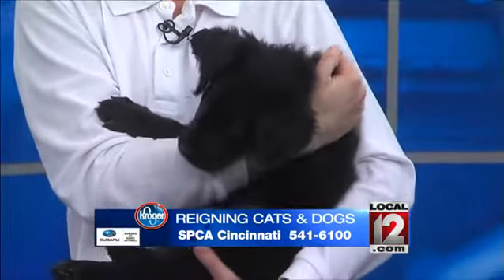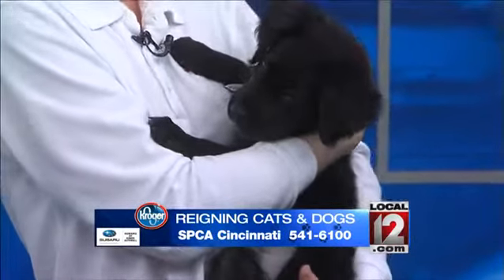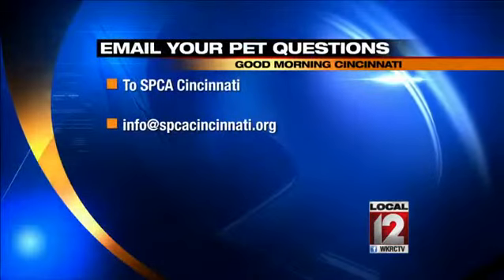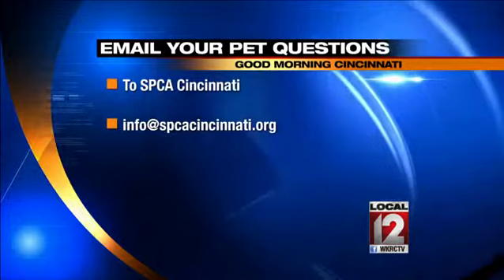Well, if you want rambunctious and a walker, this is the dog for you. Available at noon today — call 541-6100. Kelly's email address if you'd like to ask her a question is info at spcacincinnati.org.